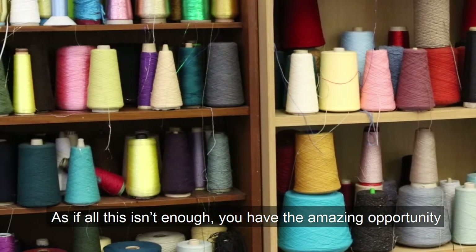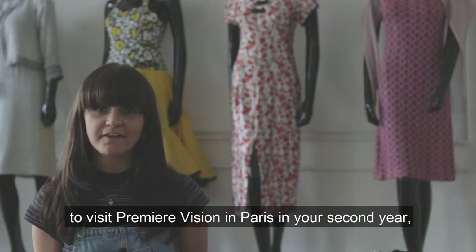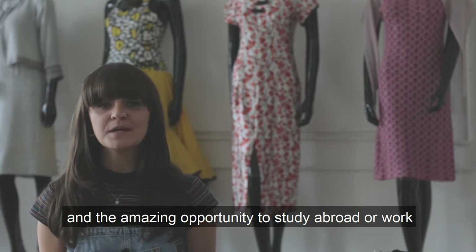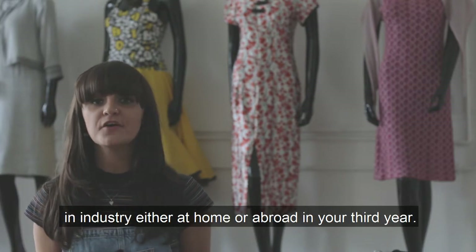If all this isn't enough, you have the amazing opportunity to visit Premier Vision in Paris in your second year, and the amazing opportunity to study abroad or work in industry — either at home or abroad — in your third year.